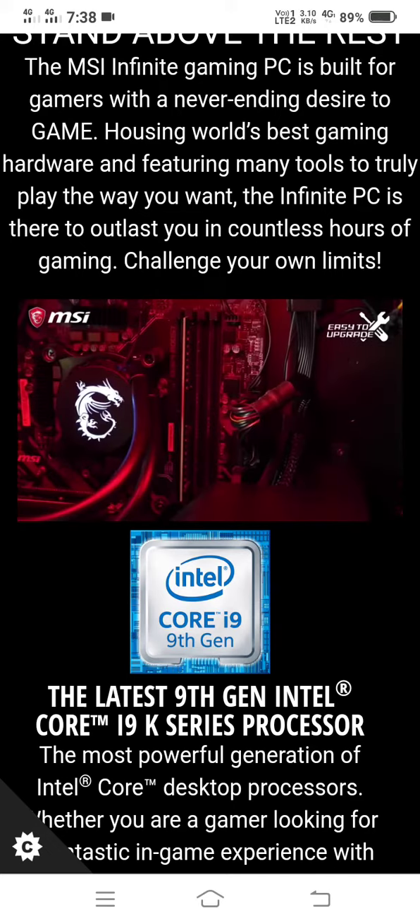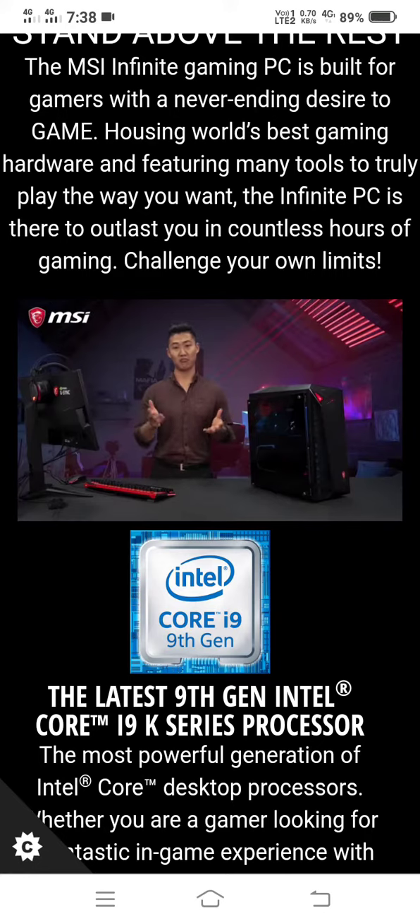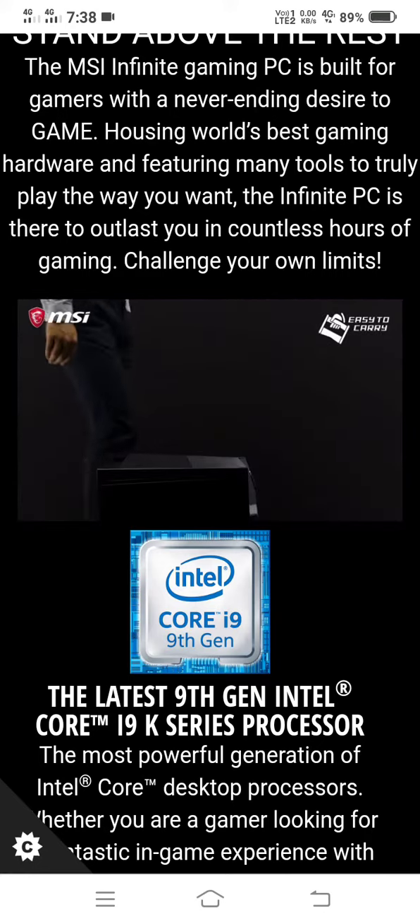The Infinite 9th is also built with your future needs in mind and is easy to upgrade. Going to a LAN party? Need to relocate your PC? Conveniently, all Infinite models are designed with a carry handle.